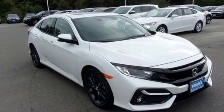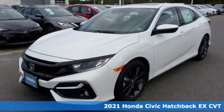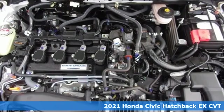It's a new 2021 Honda Civic Hatchback. Honda's created some of the most admired vehicles on the planet. It comes with all the amenities you need.